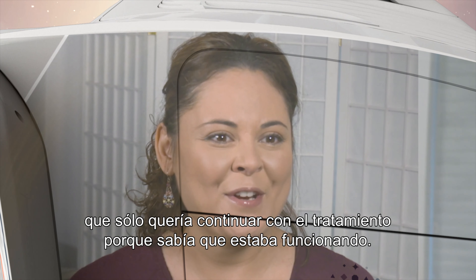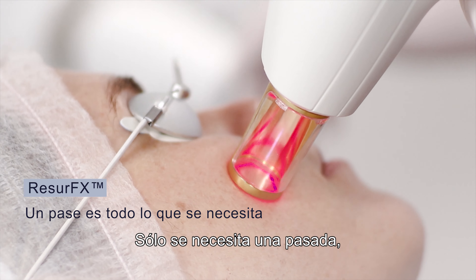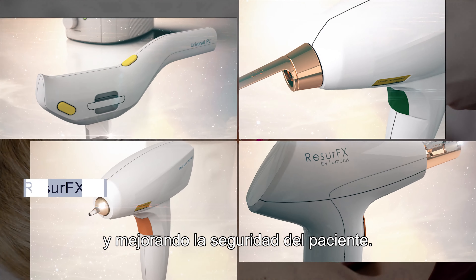The system comes with the universal IPL handpiece that uses OPT — Optimal Pulse Technology. Resurfex, a true fractional non-ablative laser with CoolScan technology and contact cooling, can be added. Only one pass is needed, saving you time and enhancing patient safety.